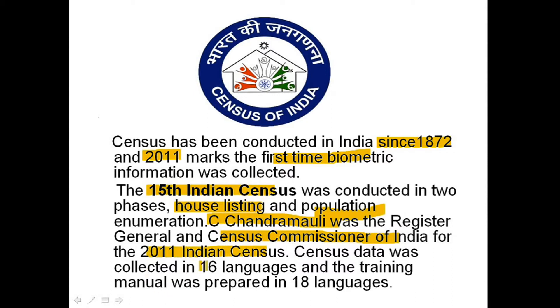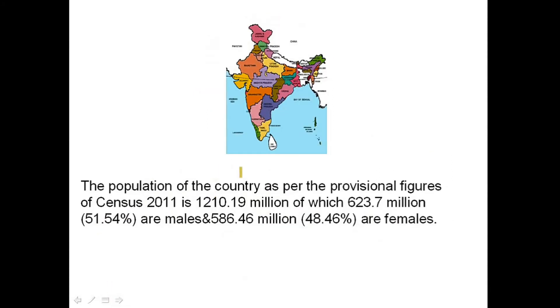Census data was collected in 16 languages and the training manual was prepared in 18 languages. The population of the country as per the provisional figures of Census 2011 is 1210.19 million, of which 623.7 million — 51.54 percent — are males, and 586.46 million — 48.46 percent — are females.